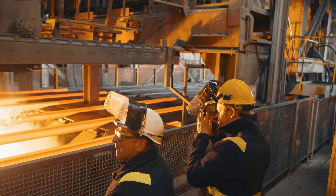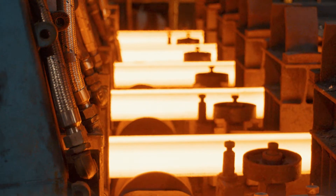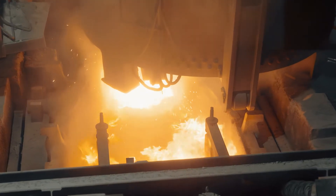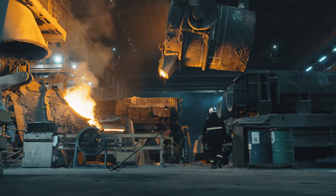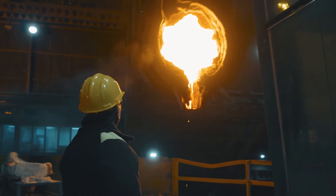The products we're making are slabs, looms and billets. The main challenge is keeping tight control on temperature. The main areas for monitoring the temperature is at the electric arc furnace. We also have to try to control the materials.